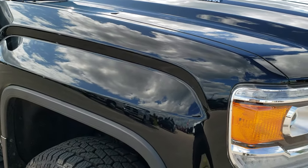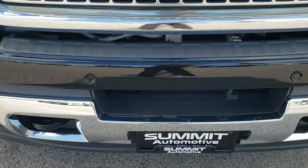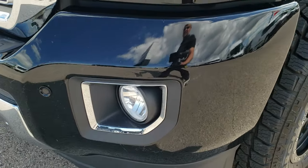This vehicle has the 6.6 liter Duramax diesel with the LML motor. From this HD video you will be able to tell that for the age and miles on this truck, it is in really nice condition all the way around.